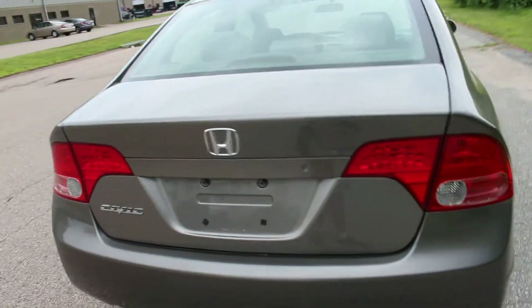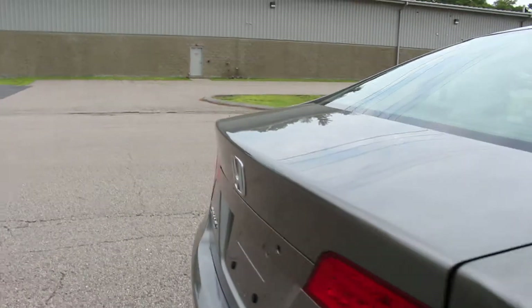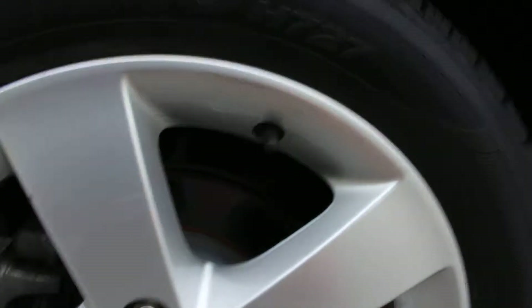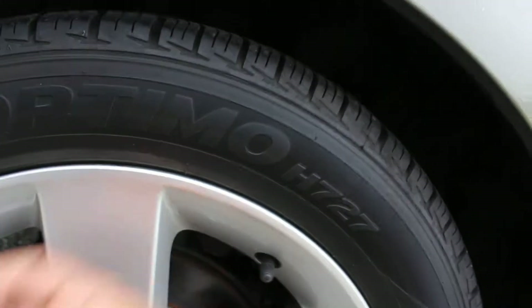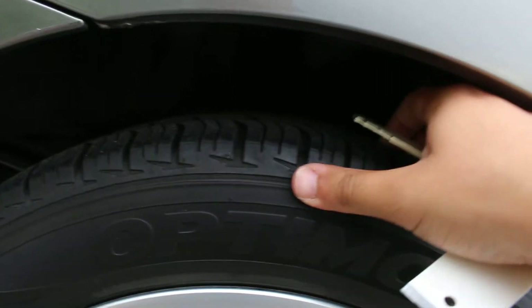All four tires are matching and they are like brand new. It does feature the mats in the trunk. Overall the exterior is in really amazing condition. As you can see, the rotors are shiny and the alloy wheels are free of curb rash. The tire treads are like new.